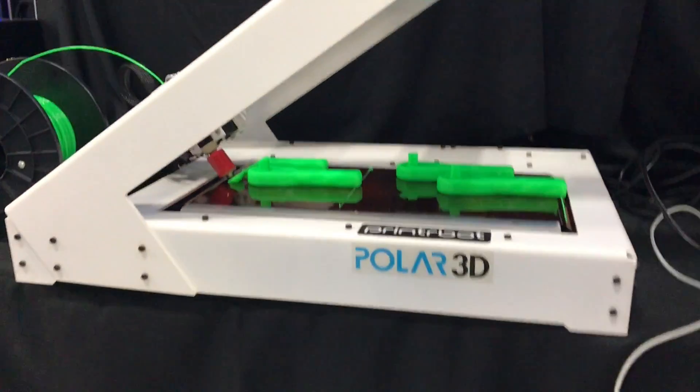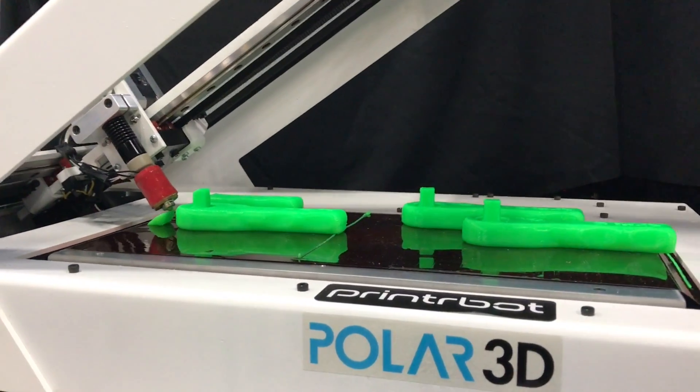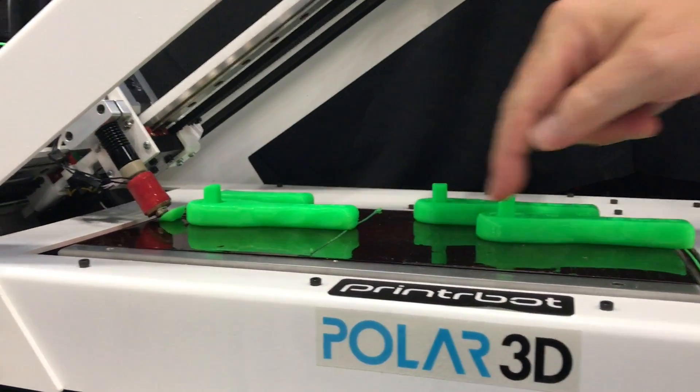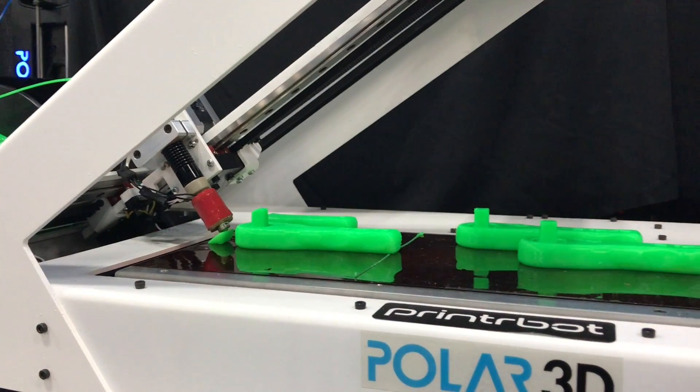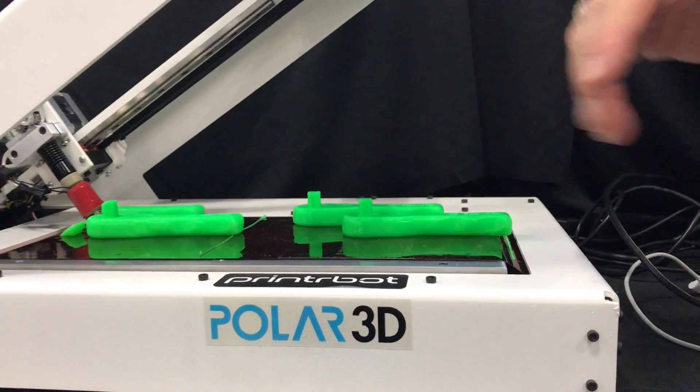This is what we call the Printer Belt, and the Printer Belt is a continuous 3D printer using a conveyor belt to move the parts along the path using standard 3D printing technology, so there's nothing fancy about it.